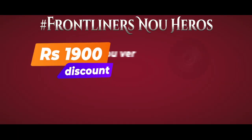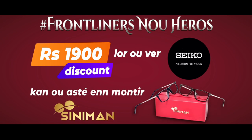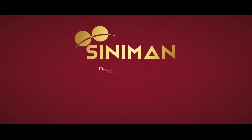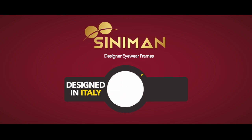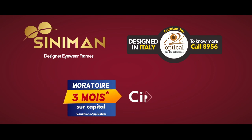I2i Optical peut donner un discount de 1 900 rupis pour un montier CENIMAN. CENIMAN, c'est un montier fabriqué en Italie et proposé par I2i Optical. Facilité de paiement avec un couratoire 3 mois en capital.